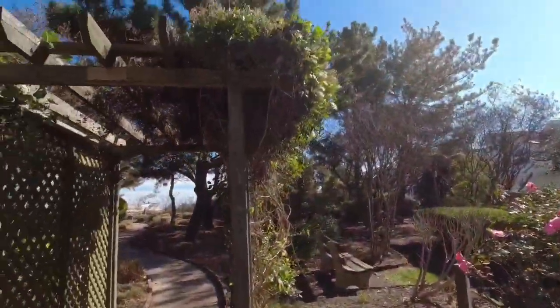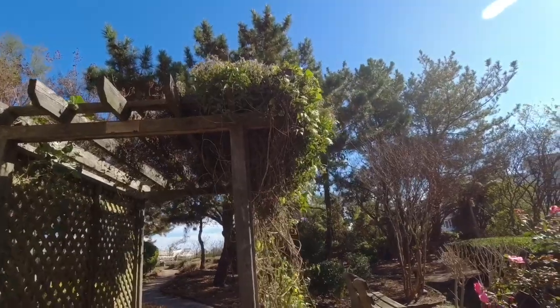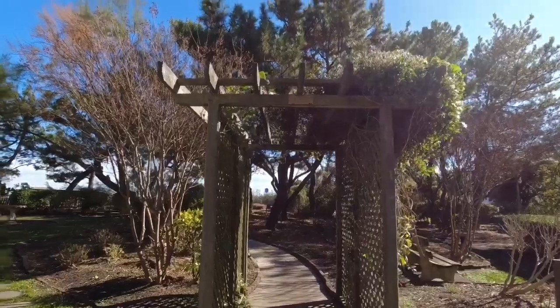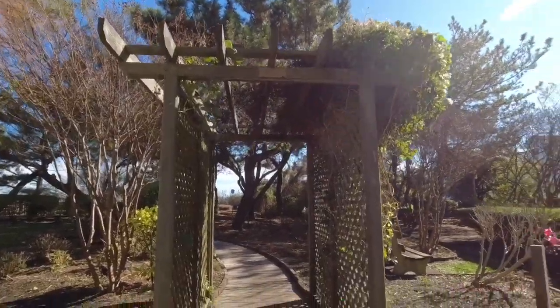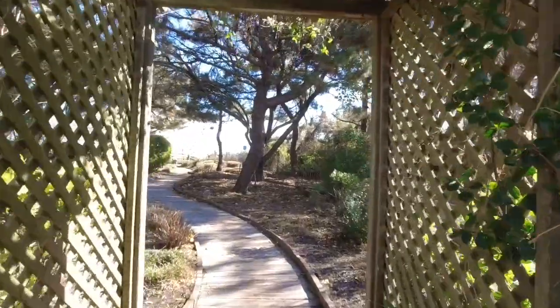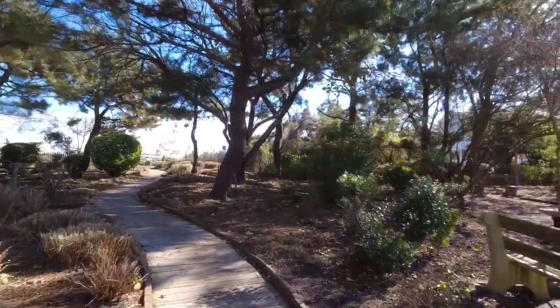I don't know what these are called — they have plants that grow up around them. But they have one of these, and we're gonna go walk through it. This is nice and shady in the summer.